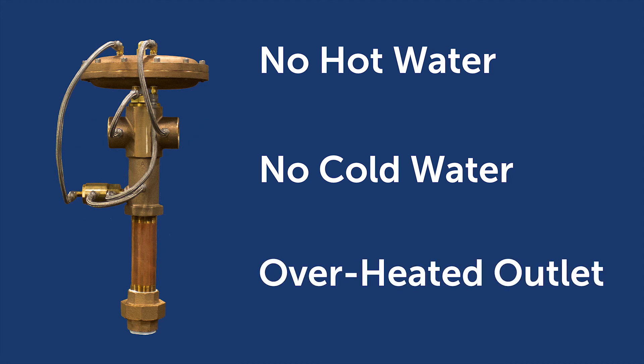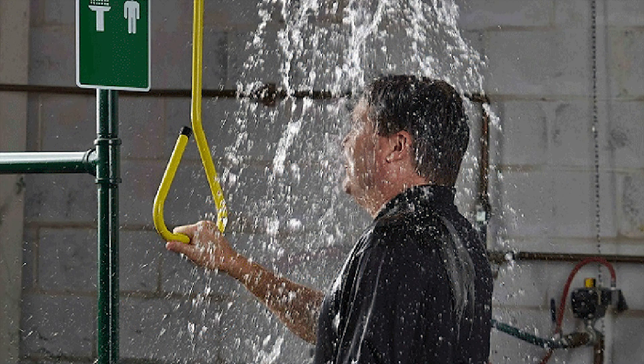Should the outlet temperature exceed a safe limit, the valve will automatically close the hot inlet port and fully open the cold water port. In any of these safety override situations, the ESS unit will continue to provide sufficient flow to the emergency fixture with no pressure drop.